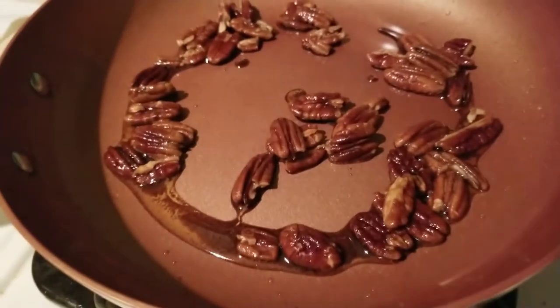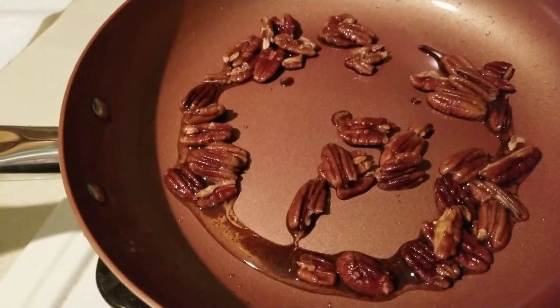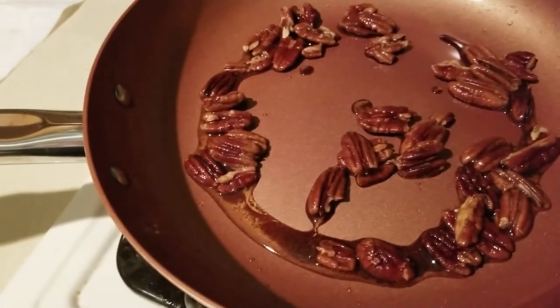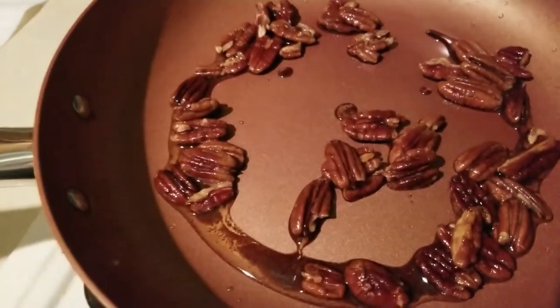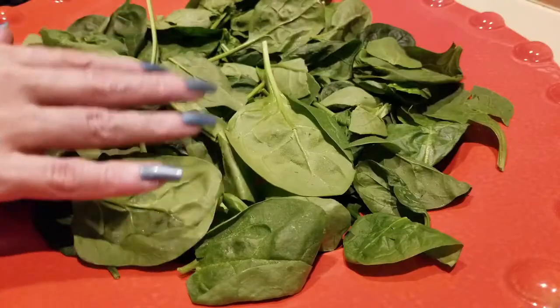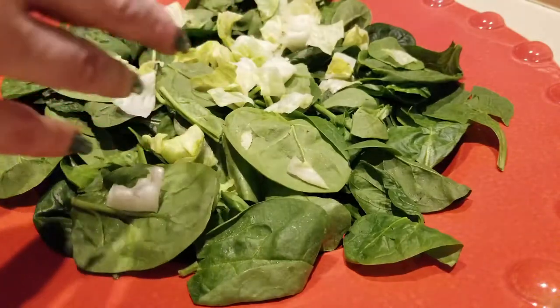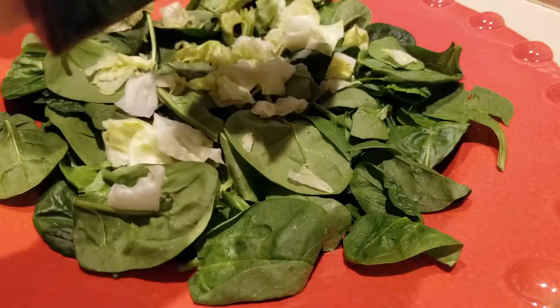I put in a tablespoon of butter, half a cup of pecans, one tablespoon of pure stevia and erythritol sugar, and a little dash of salt. You caramelize this for three to five minutes and then set it aside. Now to the baby spinach, I'm adding iceberg - I know there's lots of fancy lettuce in the world but I love my iceberg.